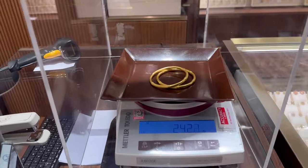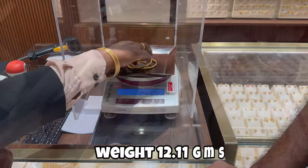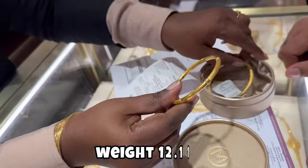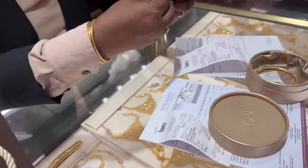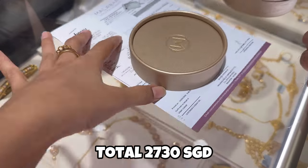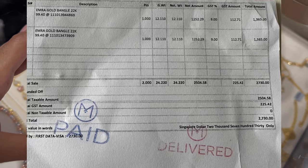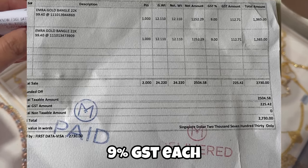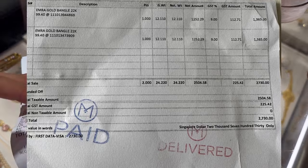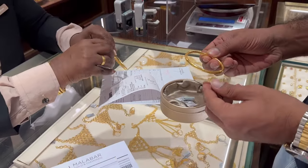Once we finalized the bangles, they showed us their weight which was 24.22 grams — a single bangle is 12.11 grams. After checking the weight, we finally paid our total bill for two bangles, which was 2730 Singapore dollars. On each bangle there is a 9% GST which we had to pay. This day on which we bought the gold bangles, the gold rate was 99.4 Singapore dollars per gram.